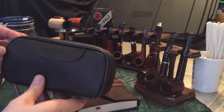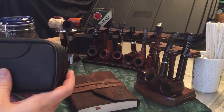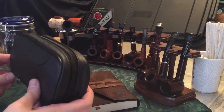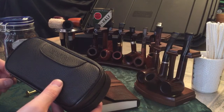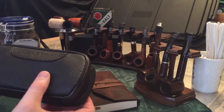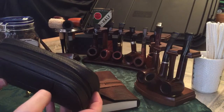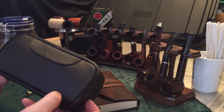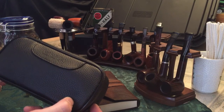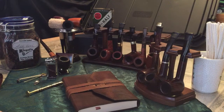First off, here is my pipe bag. I got it off Amazon — it's made by Valen. They make some pretty nice pipes, and it can hold up to two pipes, some tobacco, and has a couple little spaces for pipe cleaners, lighters, matches, and whatnot. It's a real nice little bag, but it's kind of small. I'm looking to get a new one — ideally a nice leather one that holds four to five pipes and a couple things of tobacco.